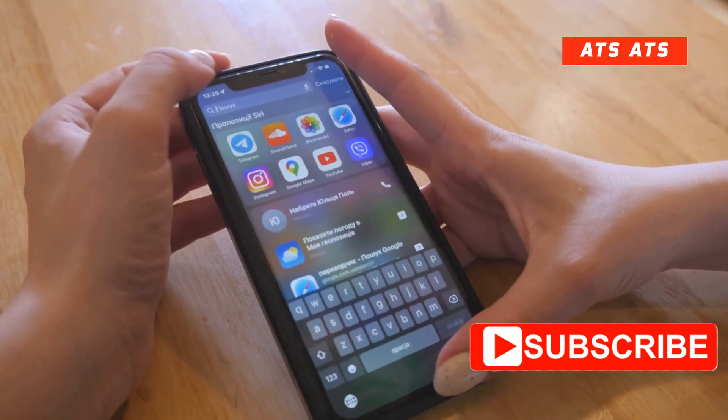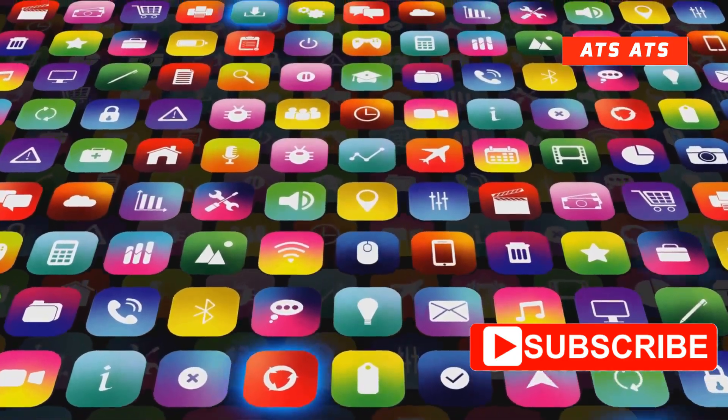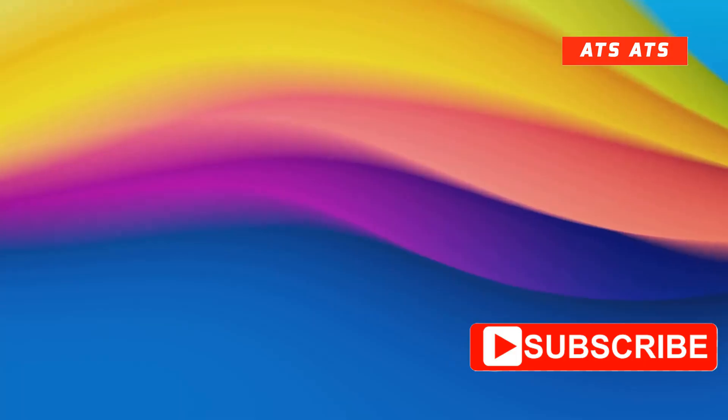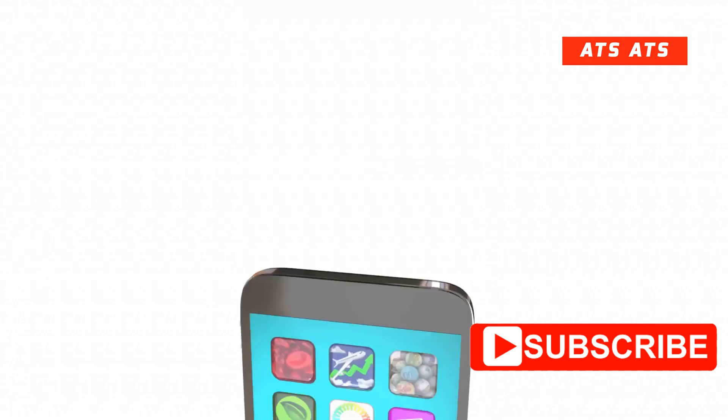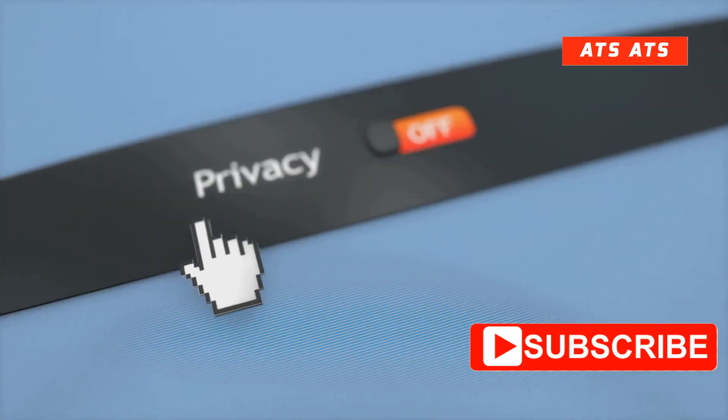Next, let's talk personalization. Beta 3 is rumored to unlock more ways to tweak your home screen — new widget shapes, more flexible layouts, and dynamic color themes that match your wallpaper for a seamless look. Customization fans, this one's for you.